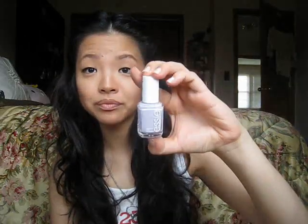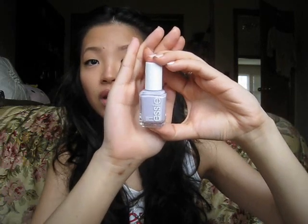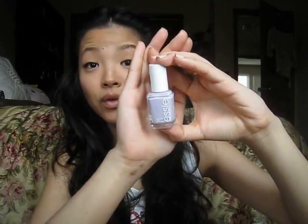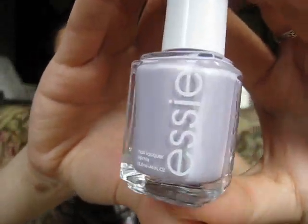My next favorite is this Essie nail polish in 'To Buy or Not To Buy.' I feel like the color is being washed out on camera, but I Instagrammed a photo of this and I just love this color.